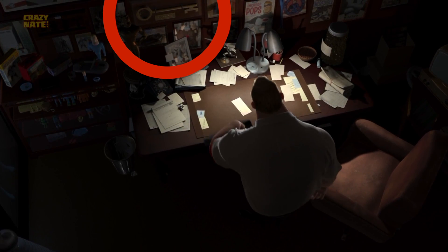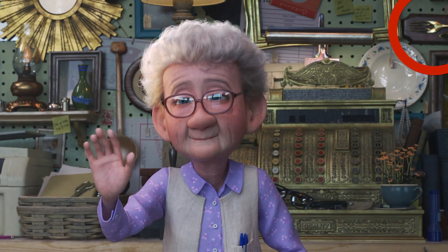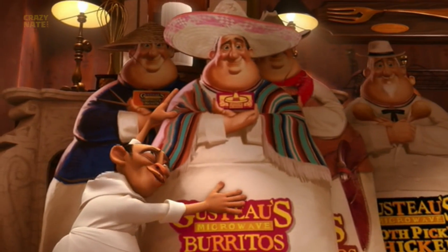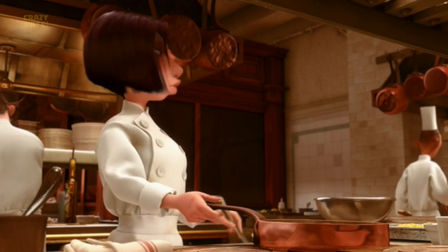The key to the city that was given to Mr. Incredible is just hanging on a nail behind the register. Then the fork you see on the wall is from Gusteau's office in Ratatouille. A lot of things in the store came from Ratatouille and more specifically the office.